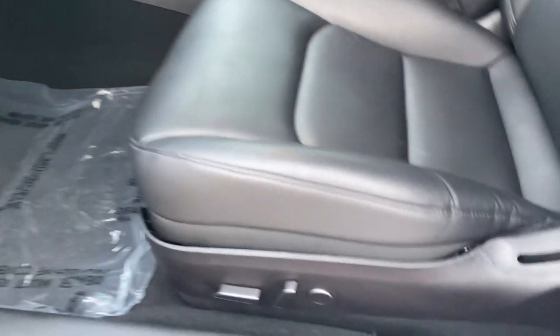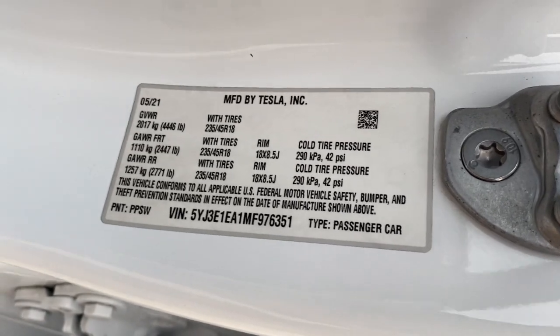Sun moonroof, navigation system, backup camera, lane keeping assist, and wood grain interior trim.